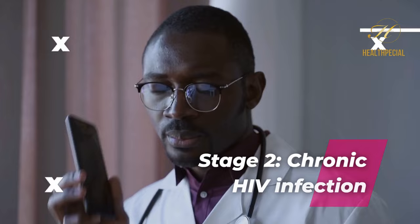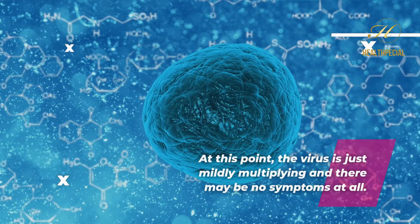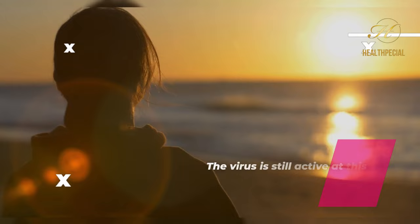Stage 2: chronic HIV infection. At this point, the virus is just mildly multiplying, and there may be no symptoms at all. The person can stay in this stage for 10 to 15 years without receiving HIV treatment, though the virus is still active at this point.